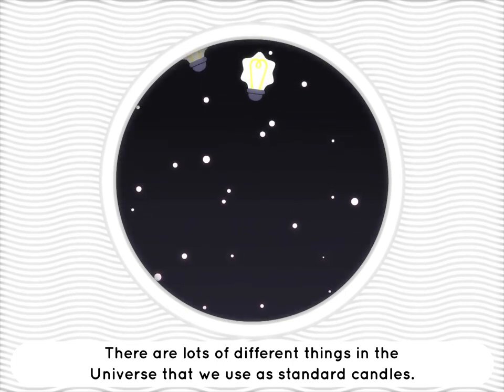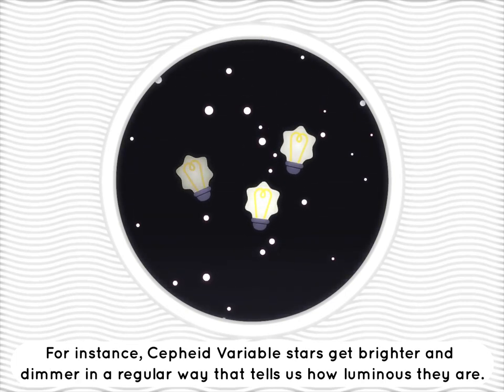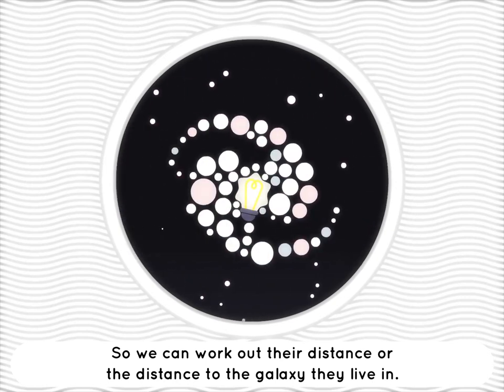There are lots of different things in the universe that we use as standard candles. For instance, Cepheid variable stars get brighter and dimmer in a regular way that tells us how luminous they are, so we can work out their distance, or the distance to a galaxy that they live in.